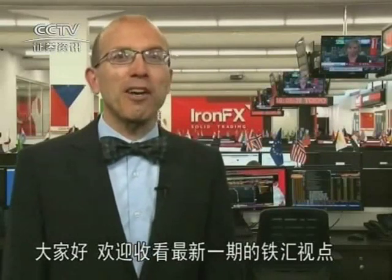Hello everyone, and welcome to another edition of IronFX Viewpoint. I'm Marshall Gittler, Head of Global FX Strategy here at IronFX. I recently went through the performance of the G10 currencies in 2013 and talked about what the market expects for them in 2014.